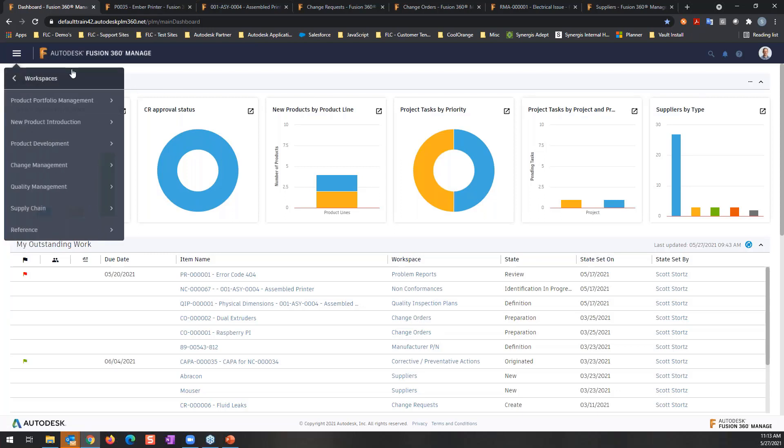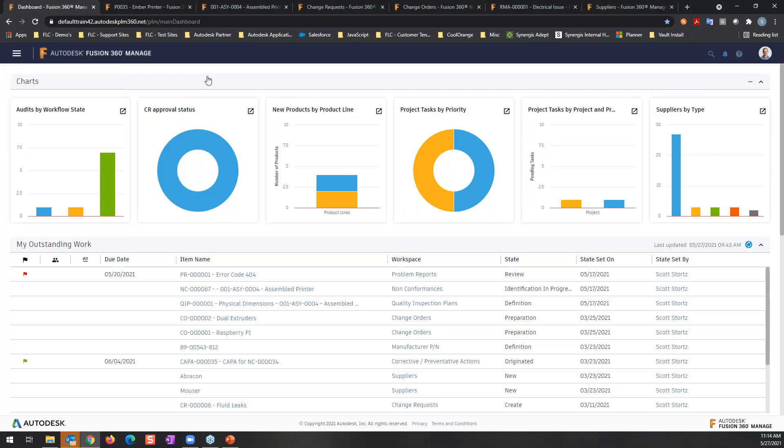Supply chain management covers suppliers — companies often have a formal process for determining if a supplier is approved to supply materials. Looking at the home screen, a big part of managing a process is understanding where it stands. At the very top there are graphic-based reporting capabilities — for example, audits by workflow state, suppliers by type, tasks by priority. These reports can be tailored, created, and shared depending on your role in the organization.